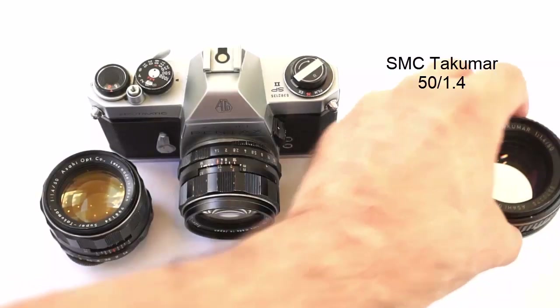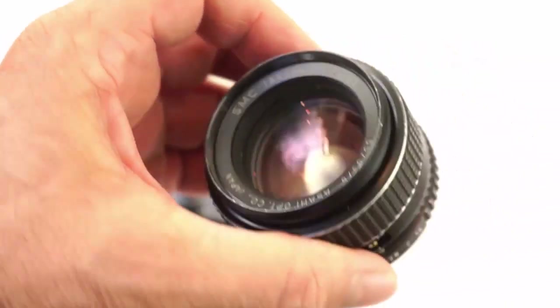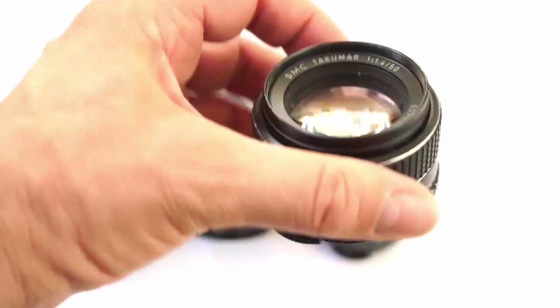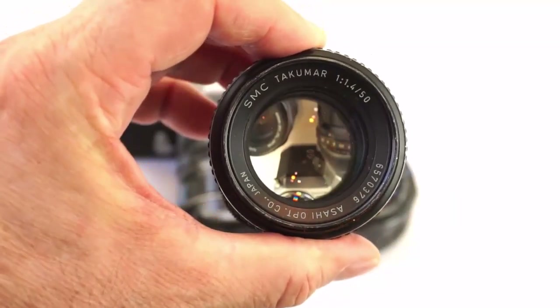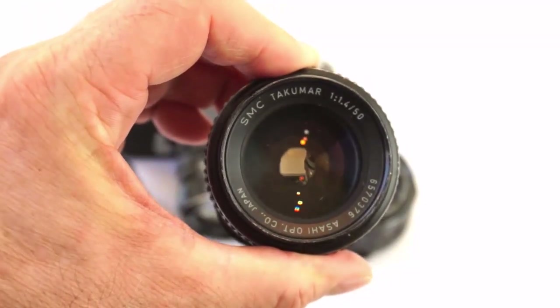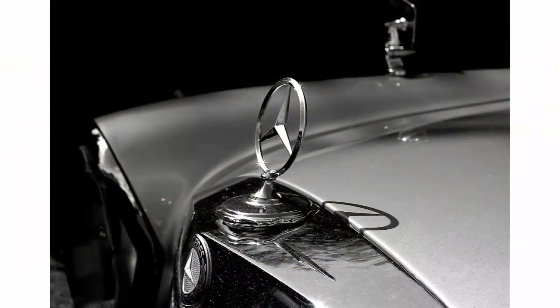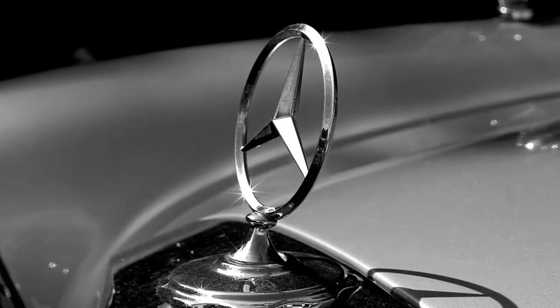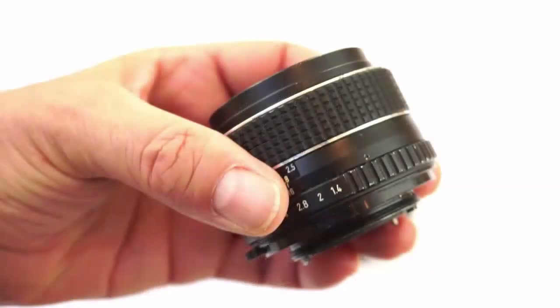The last 50mm F1.4 that Takumar made for the M42 mount was the SMC version, produced between 1972 and 1975. It has seven elements in six groups with eight aperture blades. The company had been refining their coatings for years to the point where they were recognised as world leaders, and this lens really does have great coatings — with good flare control, good colours, and good contrast. On a less positive note, they replaced the metal focus ring of the earlier versions with a hard plastic ring. It's not as tactile to use, and I think this was a step backwards.